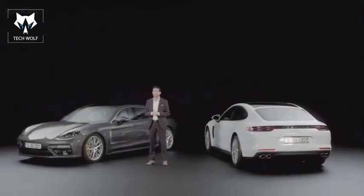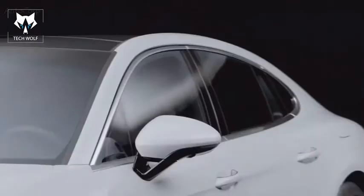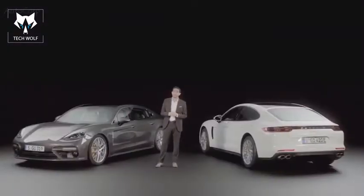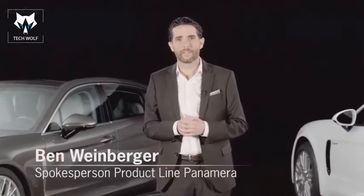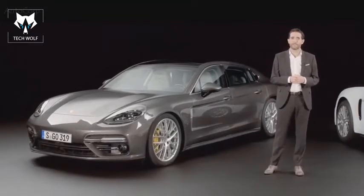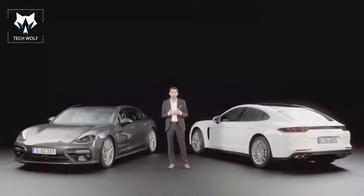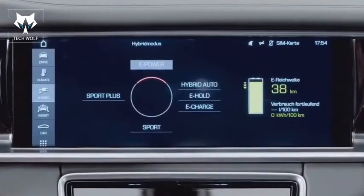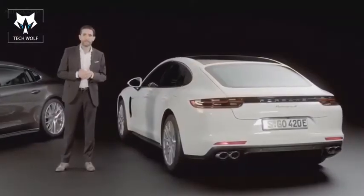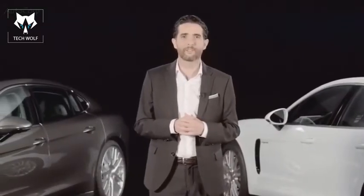Sports car performance and long-distance comfort with four seats — the Panamera solves this apparent contradiction. This is also true for the latest members of the family. A warm welcome to the launch of the Panamera Executive and the Panamera Turbo S E-Hybrid. With an extended wheelbase and numerous additional comfort features, the executive models take the Panamera to a whole new level of luxury. Porsche has also revised the hybrid strategy of its Gran Turismo.